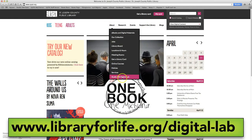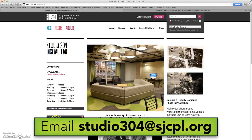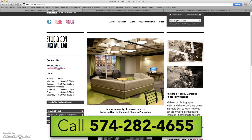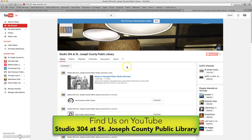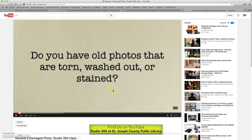More info is available on our website. Call or email to book a studio, reserve a digistation, or ask any other questions about the services available. Be sure to subscribe to our YouTube channel so you never miss out on what's happening. And of course, come visit us in Studio 304 at the Main Library of the St. Joseph County Public Library.